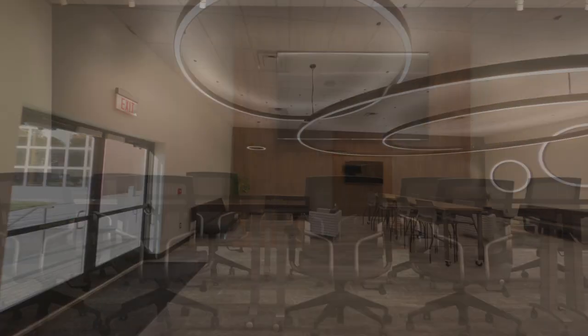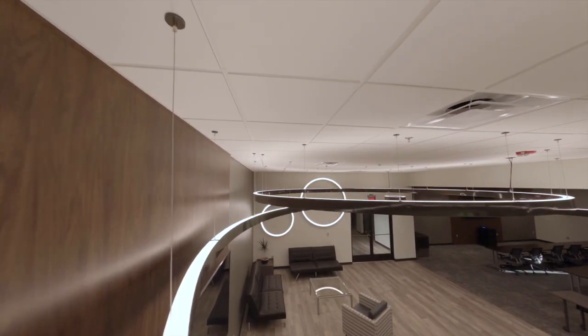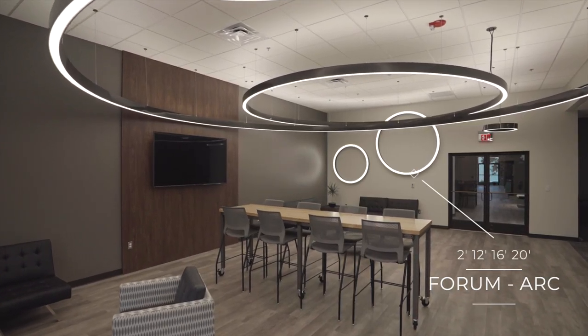Every institute needs good breakout spaces — that's why these two classrooms exist. It's a place to come and learn, and it's also a way to see several of Current's products firsthand, from lighting to controls. You also get the chance to check out the space where everything is manufactured.